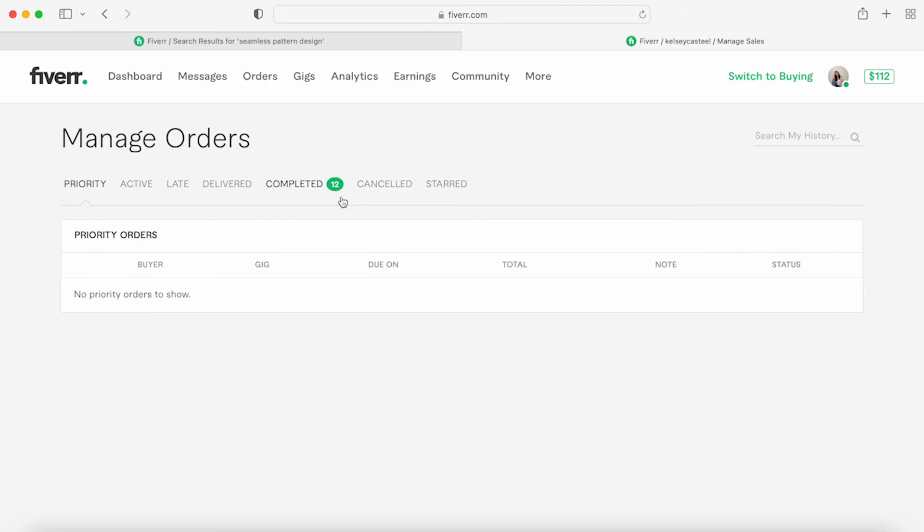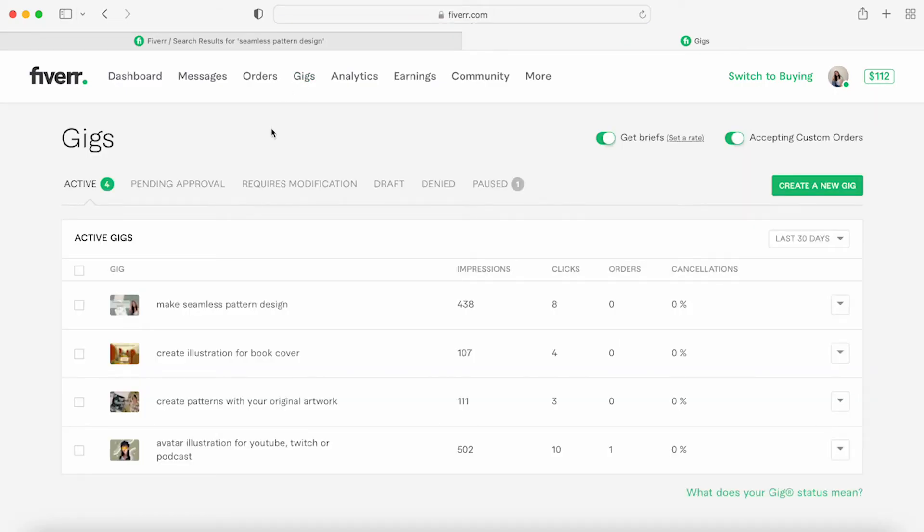As of recording this it's June. I've had no canceled orders. This is where you can see your gigs — just the impressions, clicks, and orders of those gigs.